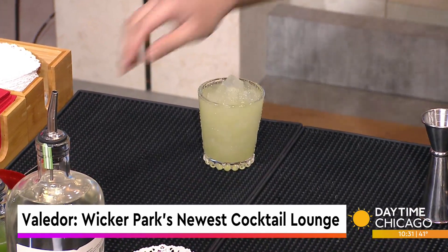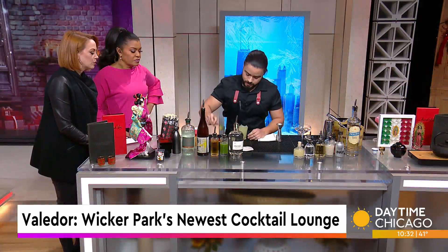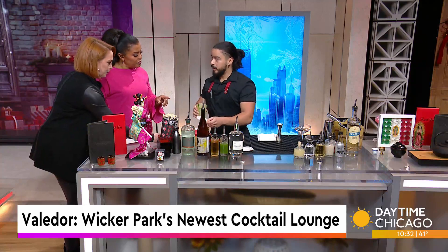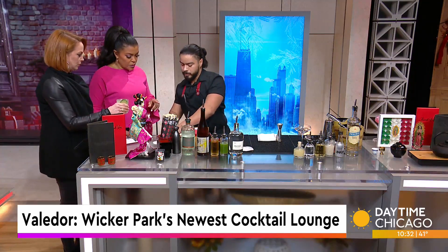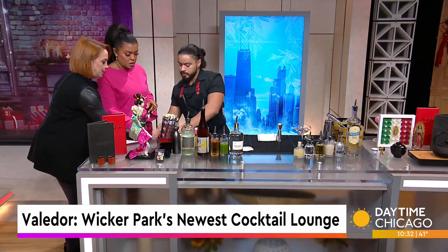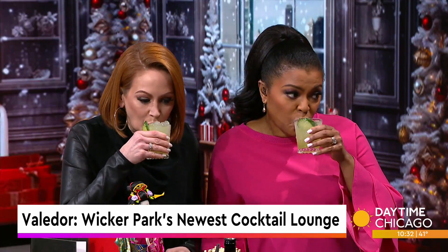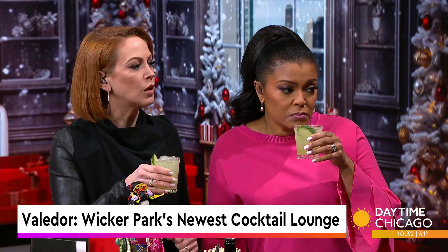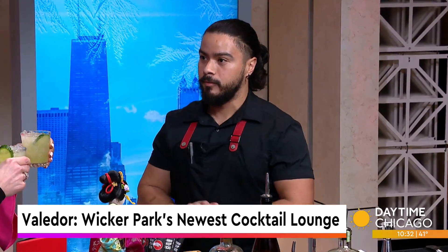We garnish it with a fresh cucumber — a nice little slice of cucumber on there. This one is actually on our happy hour menu too. We do happy hour Sunday to Thursday from 5 p.m. to 7 p.m. We have $10 cocktails — that's one of them. We have $6 tapas. We have food on the menu too — very small, very shareable, meant to be eaten one or two bites. And then we also have some of our house sake, and beer and wine on the happy hour menu as well.